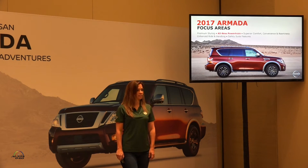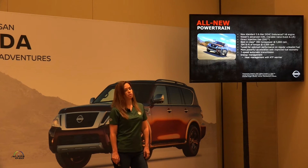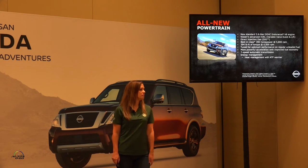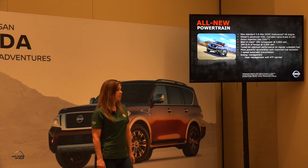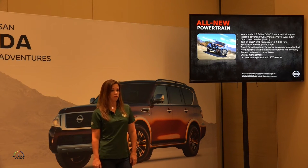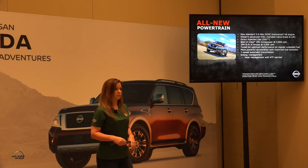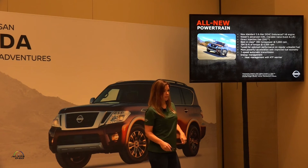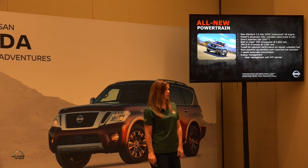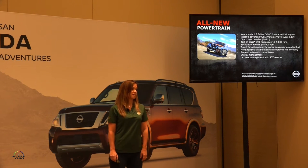Now, the powertrain. We have our new 5.6-liter Endurance V8 that we share with the Nissan Titan across the hall. It has Nissan's advanced VVEL and DIG. Best-in-class horsepower at 390 horsepower with 394 foot-pounds of torque. It's tuned specifically for regular fuel, so it will provide optimal acceleration and improved fuel economy from our current generation. It has a new seven-speed automatic transmission.